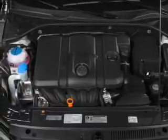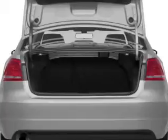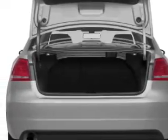Anti-lock brakes help you bring your vehicle to a safe stop. Heated seats make cold-weather driving more endurable. Let the sunshine in with a sunroof.